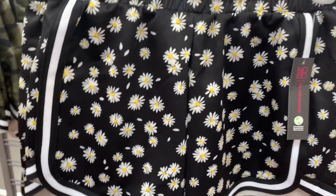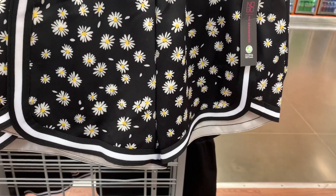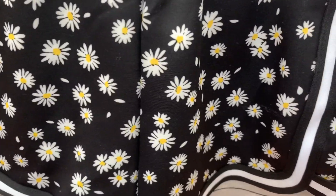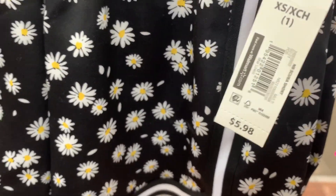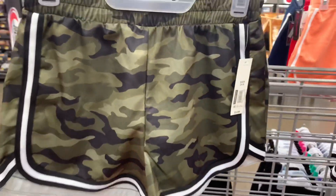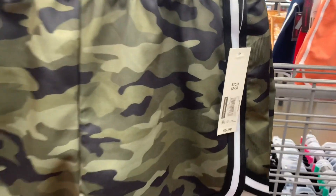They have some cute shorts here. They had a different color before - a black pair with just white trim - but now you can get it with flowers on it too. So cute! Here's the barcode - it's $5.98. Here's the back; there are no pockets or anything.